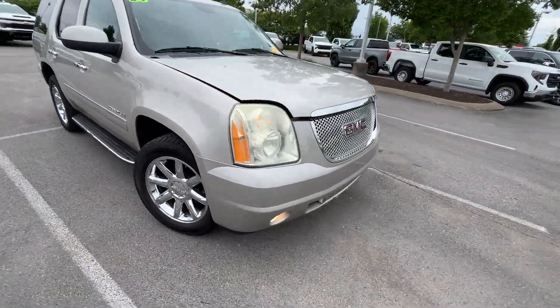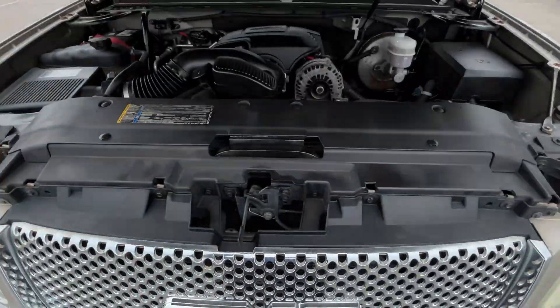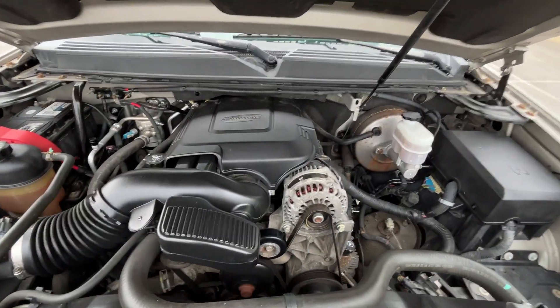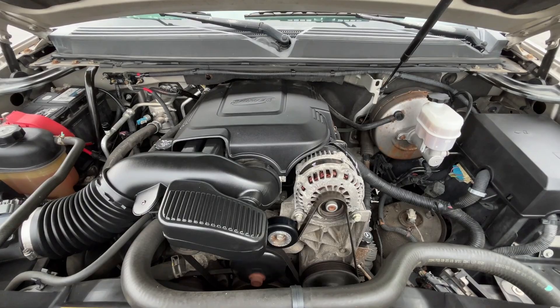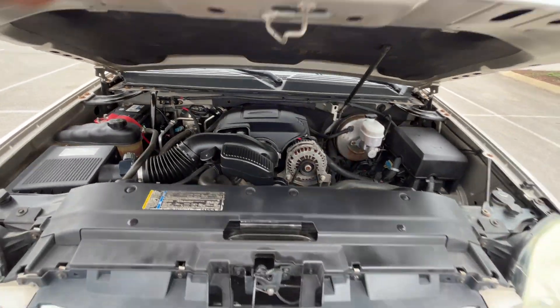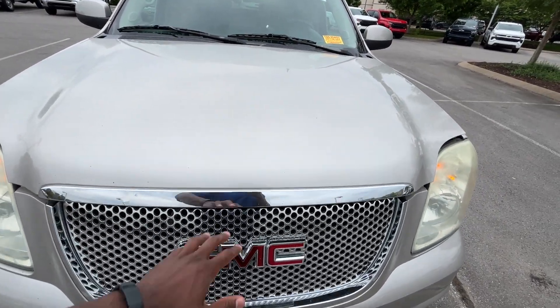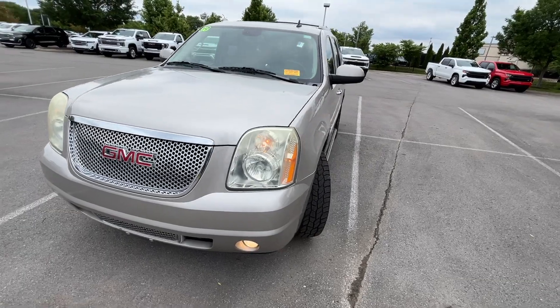Coming back around to the front end, we're going to pop the hood. And there's that 6.2-liter naturally aspirated V8. That strut is tough to pull down — it's holding up the hood.